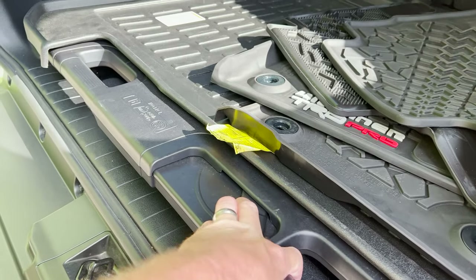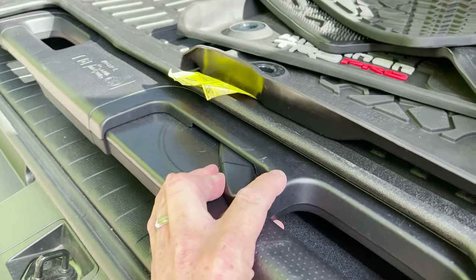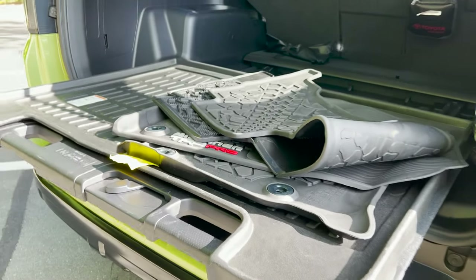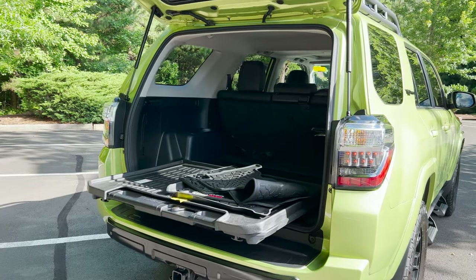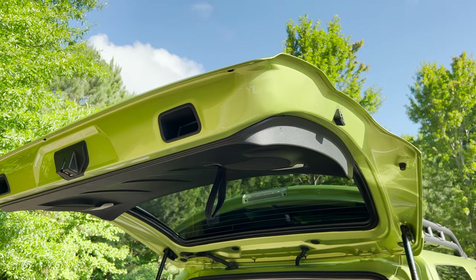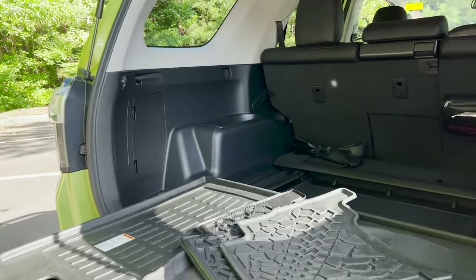It holds 440 pounds. I see this as being a great tailgate device — you can sit there and watch your kids' game, and even if there's a little bit of rain you've got covering. You can work out here because you've got a power outlet, and there are tie-down points in the cargo area too.